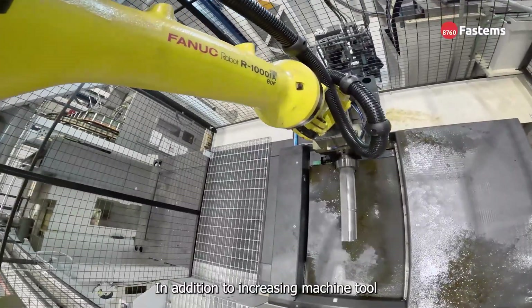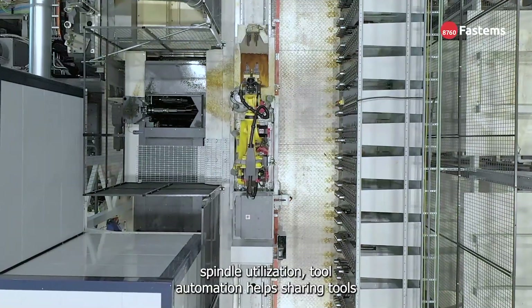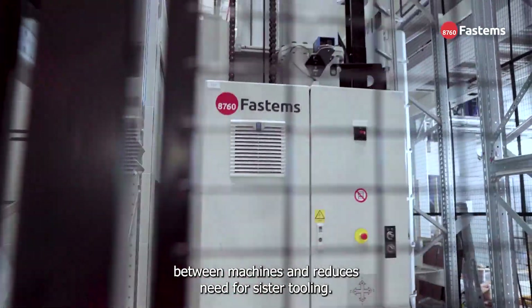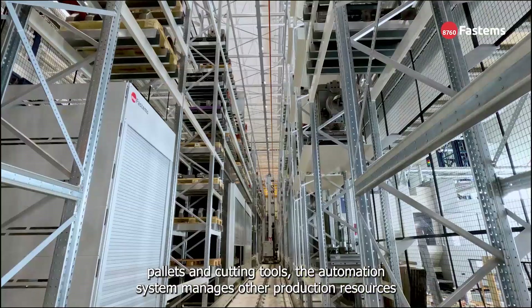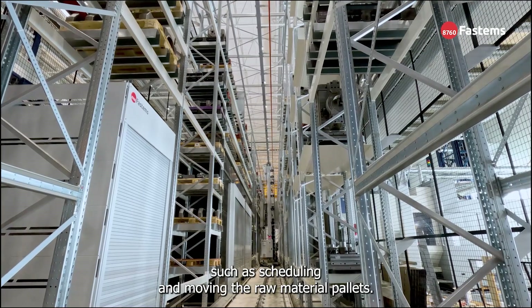In addition to increasing machine tool spindle utilization, tool automation helps sharing tools between machines and reduces the need for sister tooling. In addition to machining pallets and cutting tools, the automation system manages other production resources, such as scheduling and moving the raw material pallets.